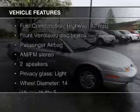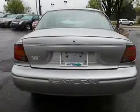The features include an adjustable tilt steering wheel, privacy glass, power door locks, power steering, and AM-FM stereo.